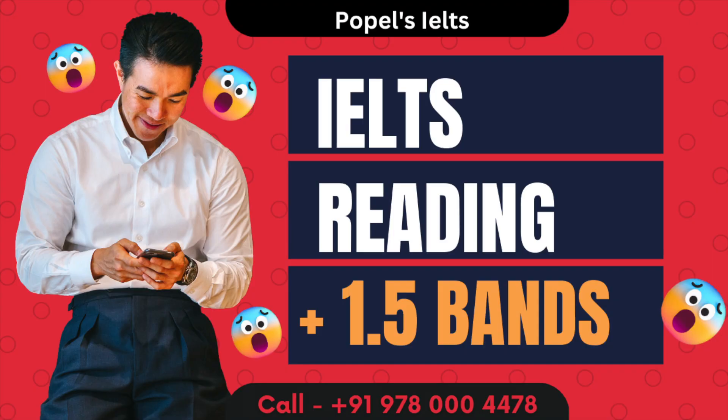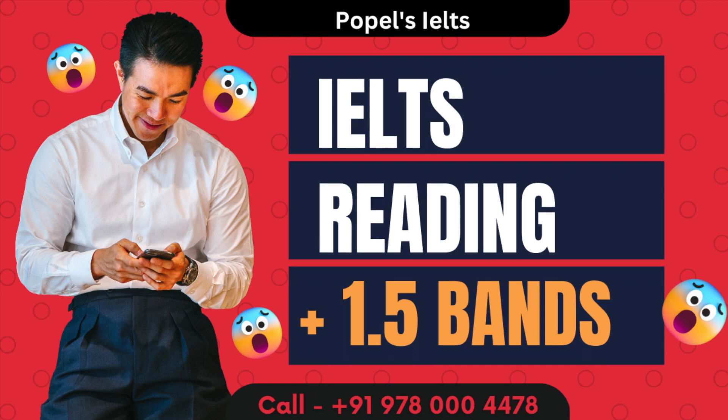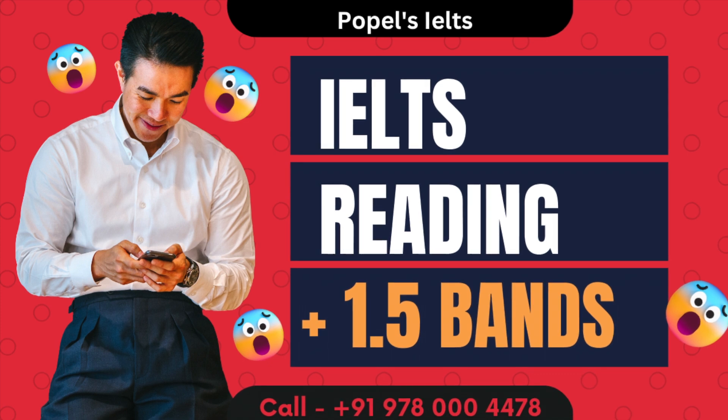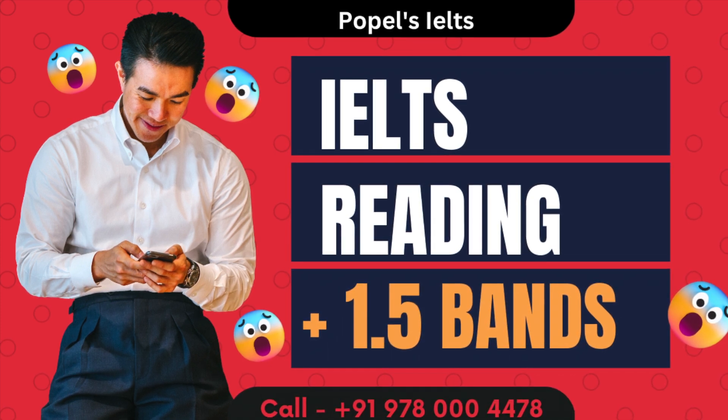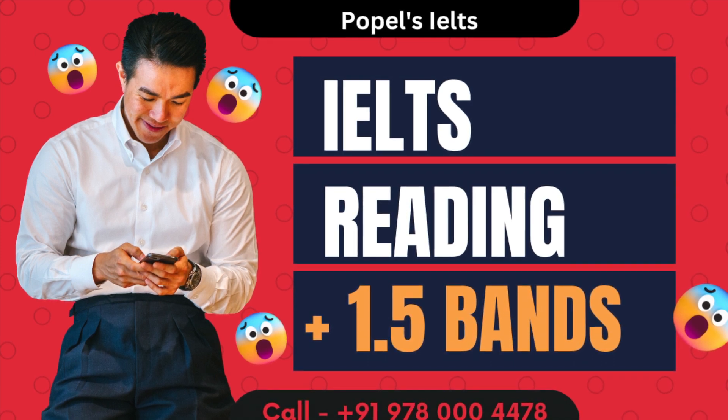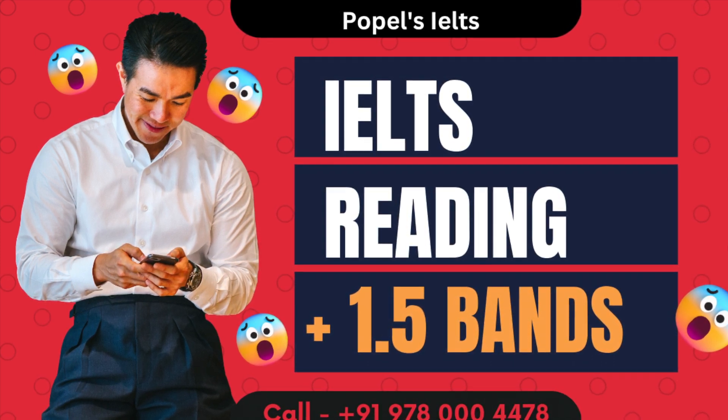Here are some synonyms for commonly used words in IELTS speaking and writing tasks. Large: big, huge, gigantic. Good: great, excellent, fantastic. Bad: poor, terrible, awful. Happy: joyful, pleased, delighted. Beautiful: gorgeous, stunning, lovely. Fast: quick, swift, rapid. Slow: gradual.